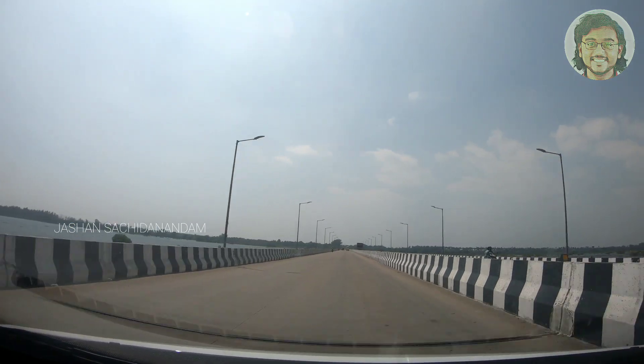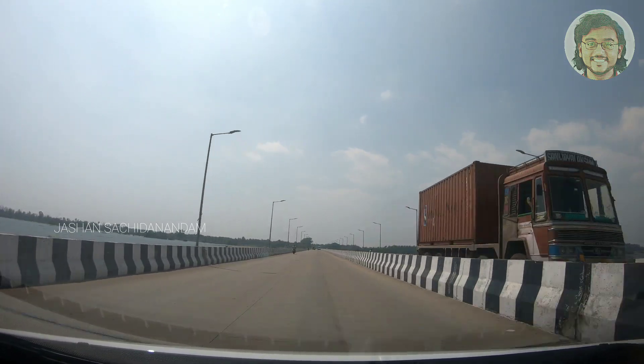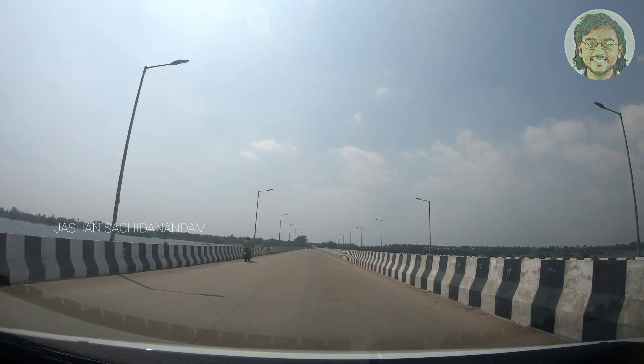Right now I am on the Palar River — this is the Palar Bridge. In another one and a half hours, you will reach Pondicherry.